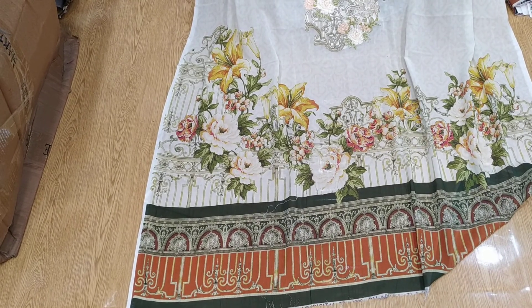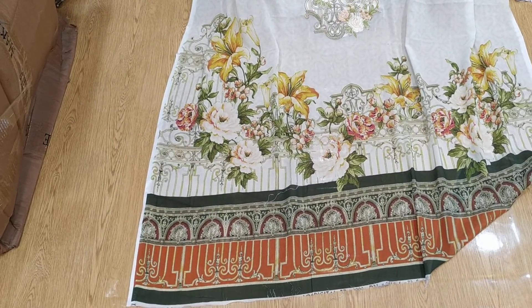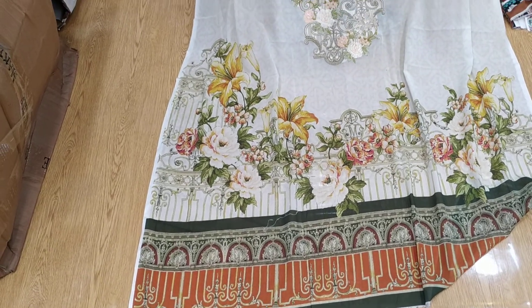Welcome back to my channel. Today I am going to show you a new designer. This is an original shampoo from Pakistan.